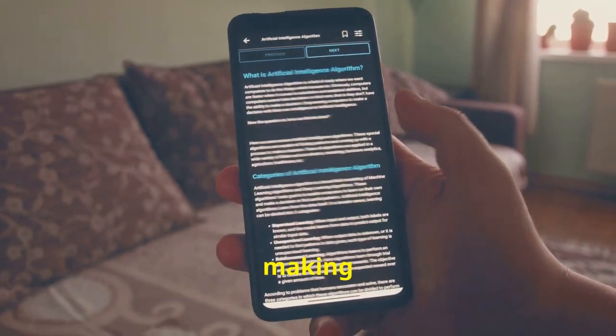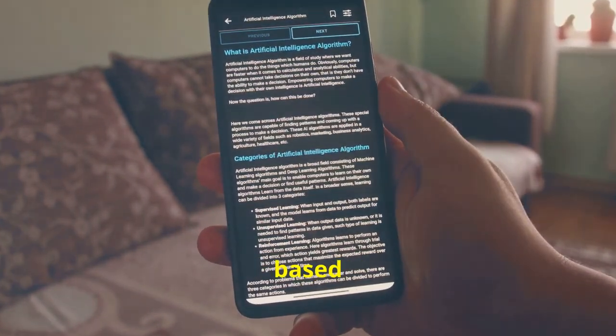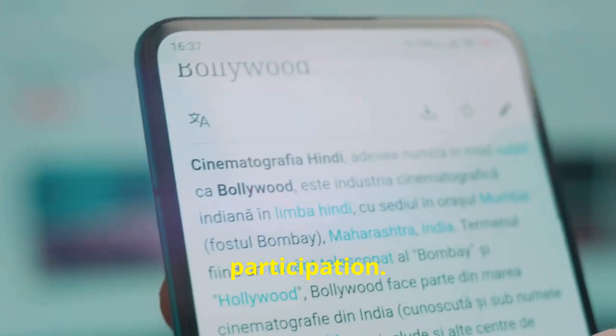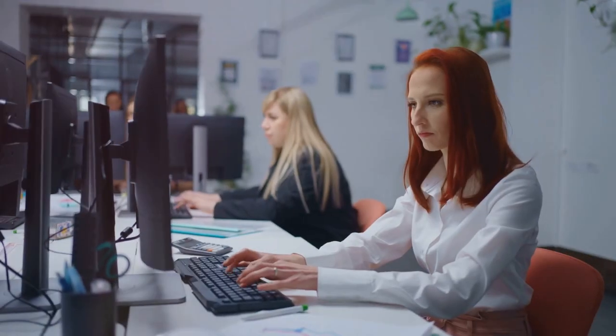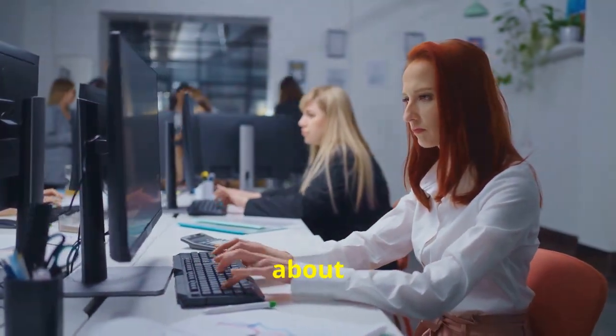We'll cover everything from that all-important headline to making sure you're mobile ready. We are One Connect, a social enterprise based in Glasgow, which aims to empower individuals by increasing technology and digital participation. Part of our profits go towards running our free IT classes and befriending events in the community.